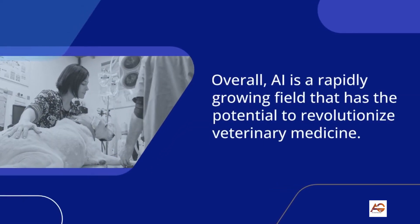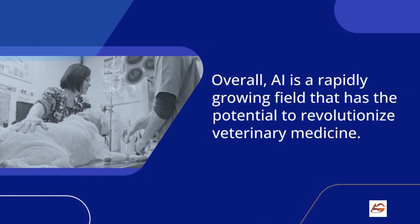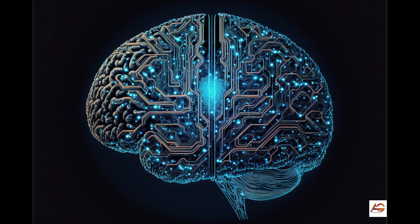Overall, AI is a rapidly growing field that has the potential to revolutionize veterinary medicine. It's expected that AI will continue to play an increasingly important role in the veterinary field, helping to improve diagnosis, treatment, and patient care for animals.